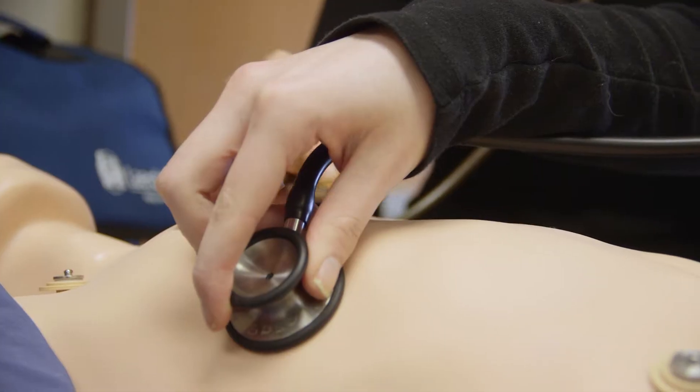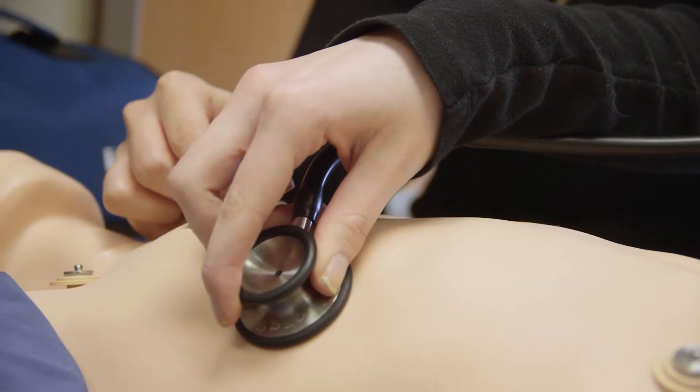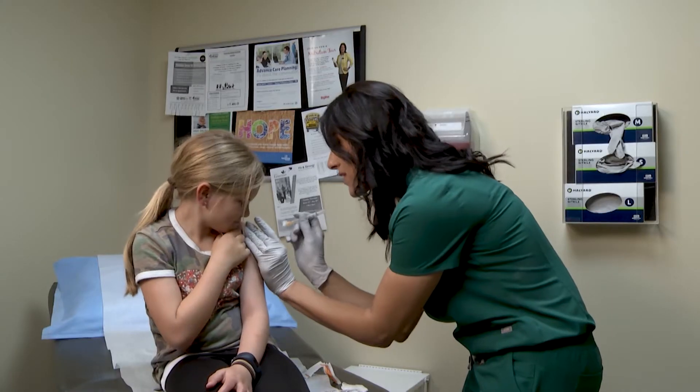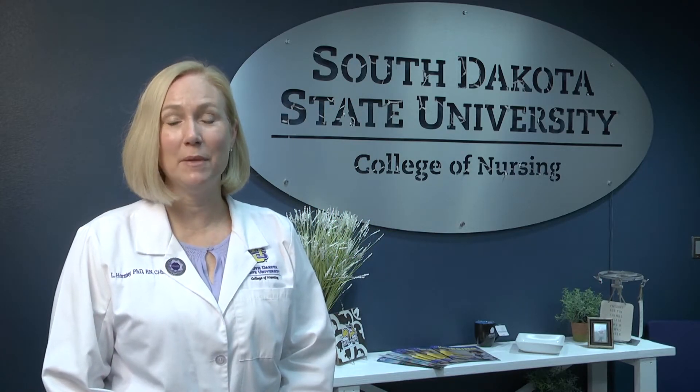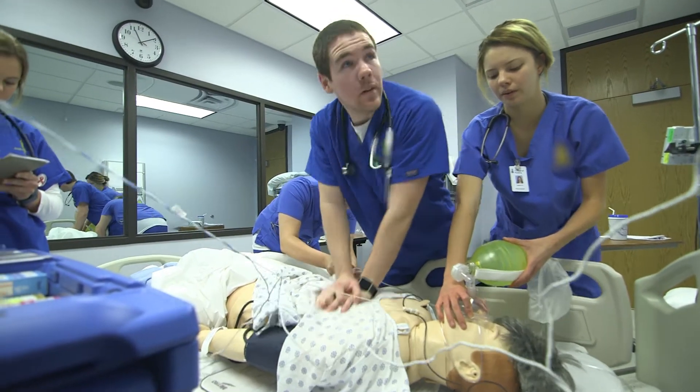Each site has specializations such as accelerated programs. Regardless of which site you choose, you will receive the latest in education. The College of Nursing was granted provisional accreditation for our simulation program by the Society for Simulation in Healthcare. South Dakota State is one of the first land-grant universities to earn this achievement.